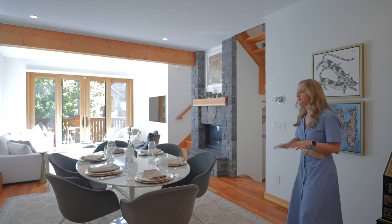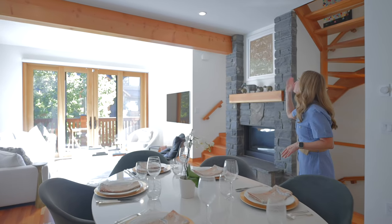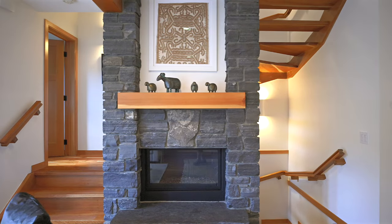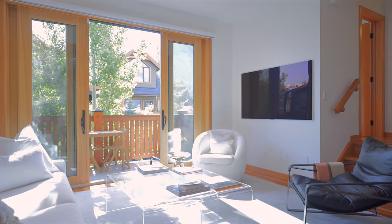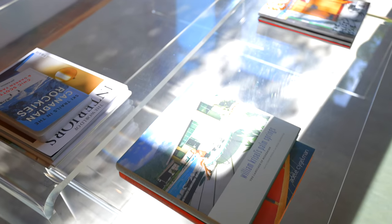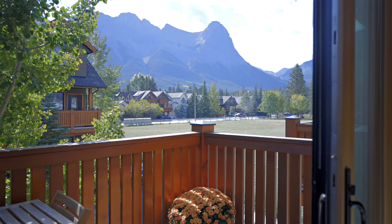The incredible kitchen flows easily into the rest of the living space. Check out these beautiful wood beams, the Rundle stone fireplace, and this sunny great room that opens out to a view deck with mountain views that are to die for.